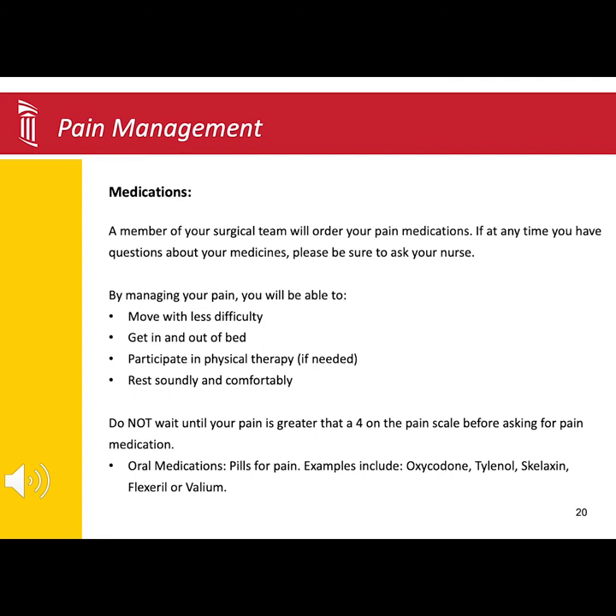Tylenol will be used for mild to moderate pain. The muscle relaxer will work best for any tightness and stiffness. The narcotic pain medication is used for more severe surgical incisional pain, or pain not relieved by the other two medications. The goal is to keep your pain at a tolerable level, including moving with less difficulty, getting in and out of bed, working with physical therapy if needed, and having restful periods.